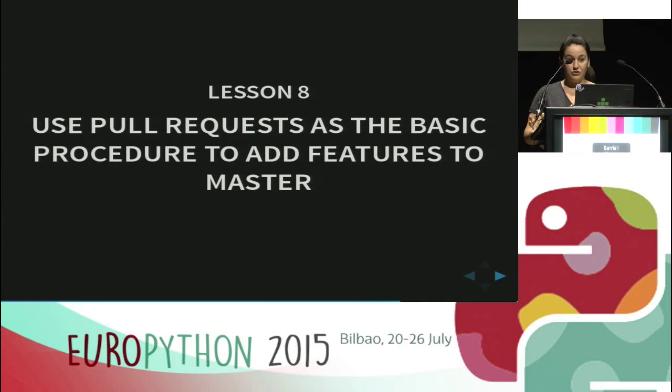In Guia Repsol we introduced a new procedure — lesson eight: use pull requests as the basic procedure to add features to master. When starting a new feature, we created a branch from master, developed the code, wrote tests and documentation, and when comfortable with the result, made a pull request. A colleague reviewed and tested the code and suggested improvements. All code entering master was reviewed by two people: the original developer and the reviewer. At first we thought it would create time overhead, but it was the contrary — we made fewer bugs from the very beginning. A very good procedure, highly recommended.